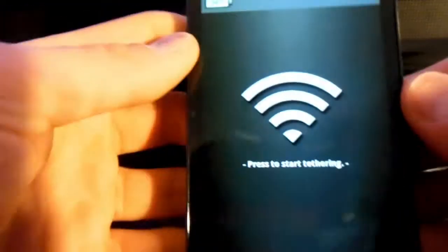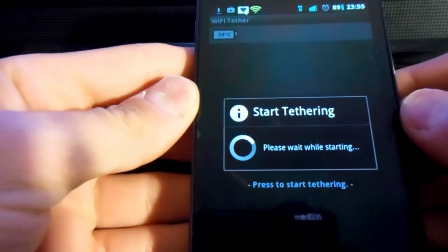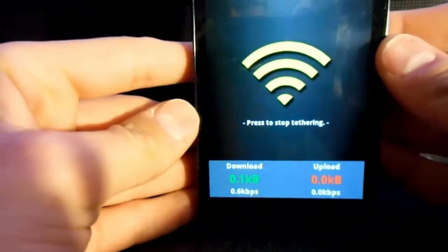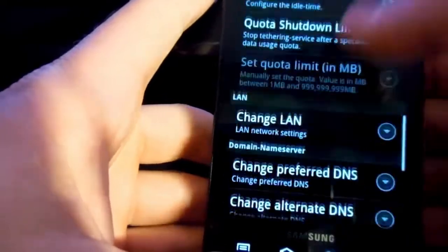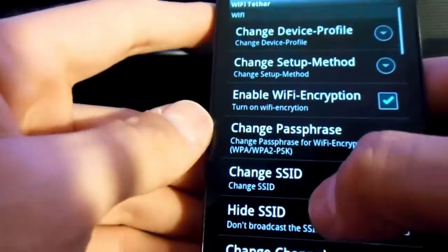Next up is probably one of my favorites: Wi-Fi tethering. You might think you just need to call your provider and get a tethering plan, and yes, that's true — but with rooting you don't need a tethering plan because it comes free. All you have to do is download the Wi-Fi tether app, set your SSID and access password, and you're good to go.